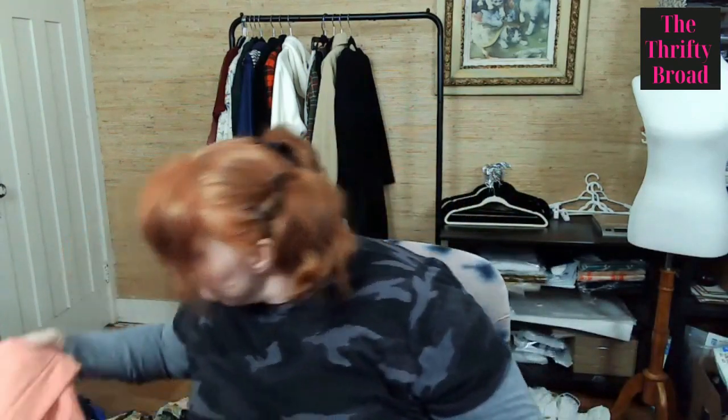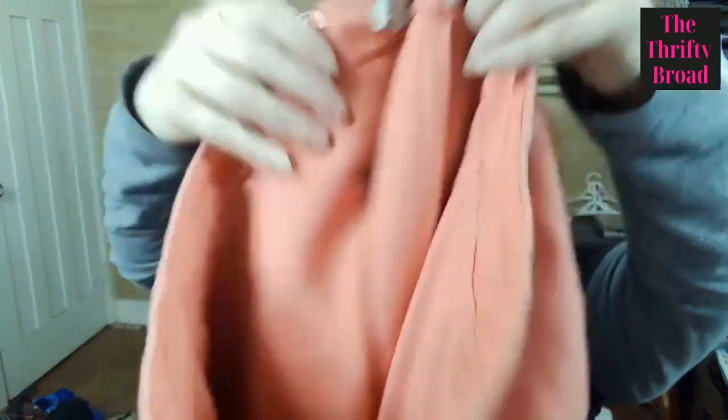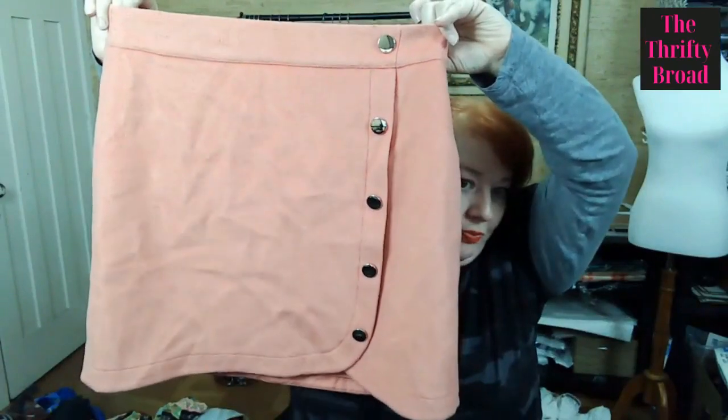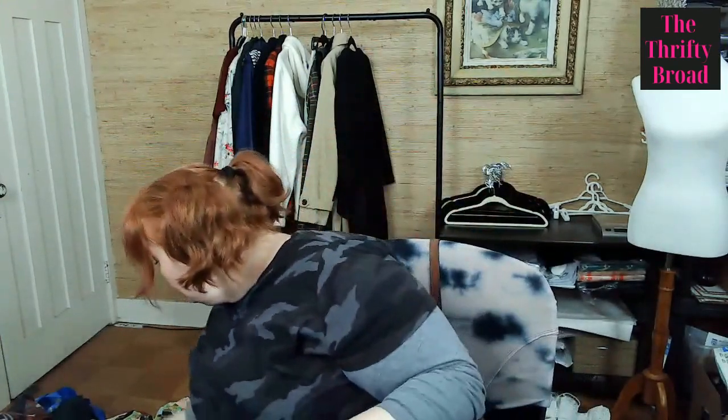This is a Loft skirt, size four, in a really cute almost Pepto-Bismol pink. If you grew up in America — especially in the eighties — you probably know that color well. Pepto-Bismol made me throw up every single time. Bad stuff.